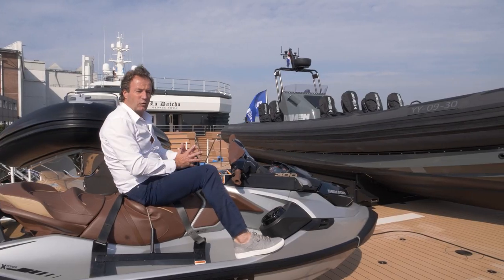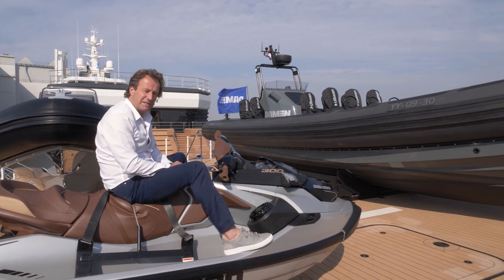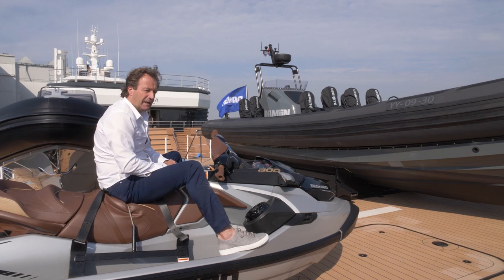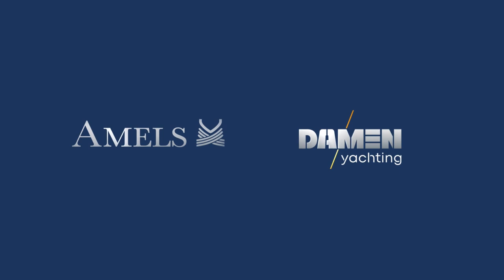Hope you liked my little tour of Blue Ocean. She could be yours — she's still for sale. She's here at the quayside today in Vlissingen, and we welcome you to visit her.